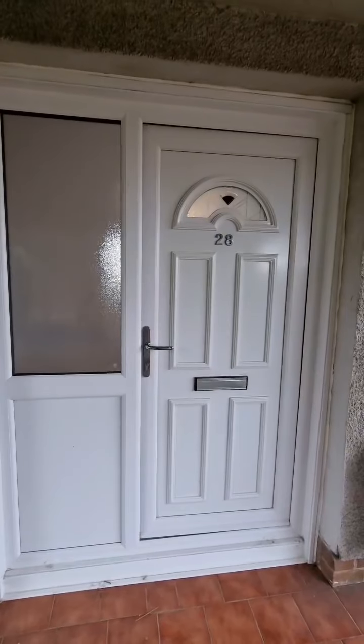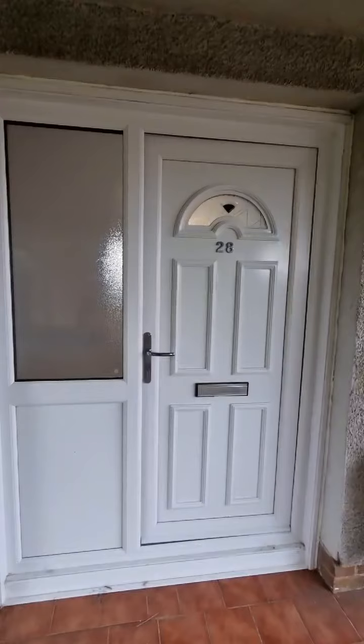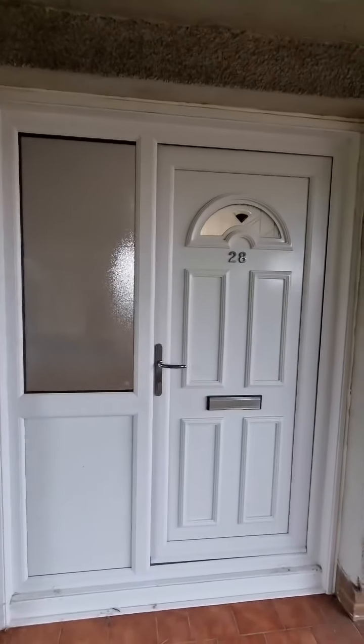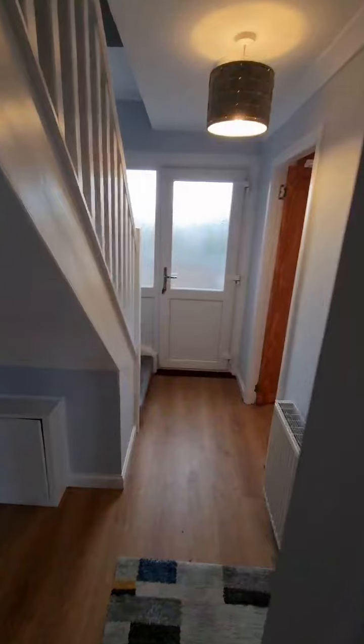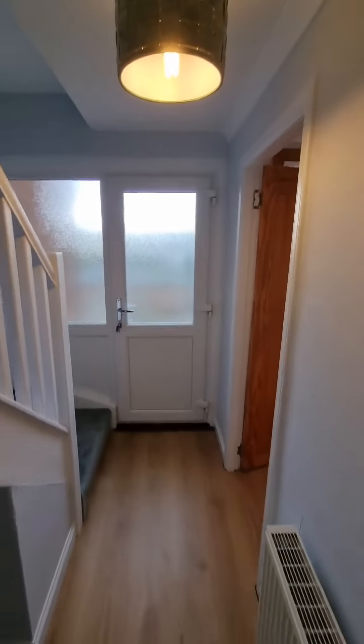Okay guys, number 28. You can see the entrance door here on this side — UPVC door with opaque glazed inlets at the side there, chrome finish handle. Let's head inside, which takes us into the entrance hallway, and you'll see we've got another entrance door at the rear of the property.